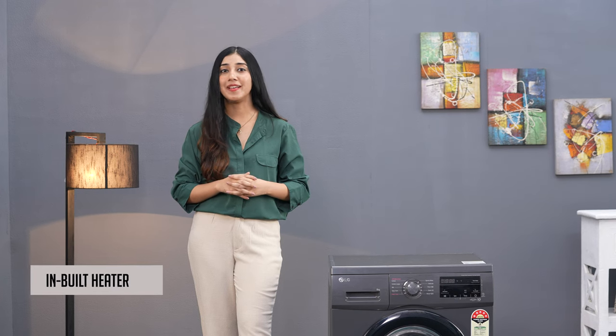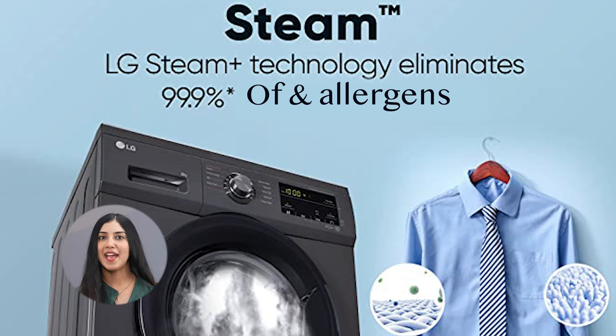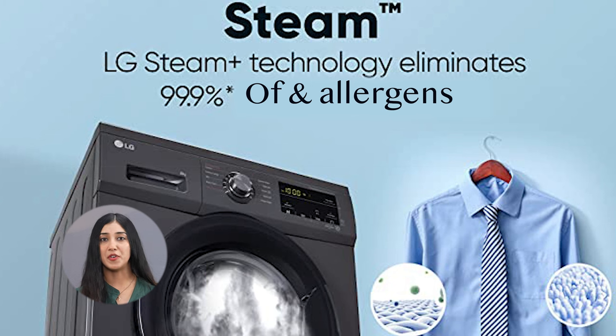Let's not forget the inbuilt heater. Generating steam inside the drum, it provides a 99.9% allergy-free wash for your clothes.